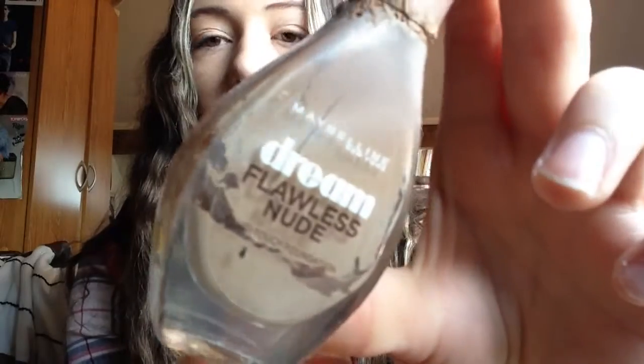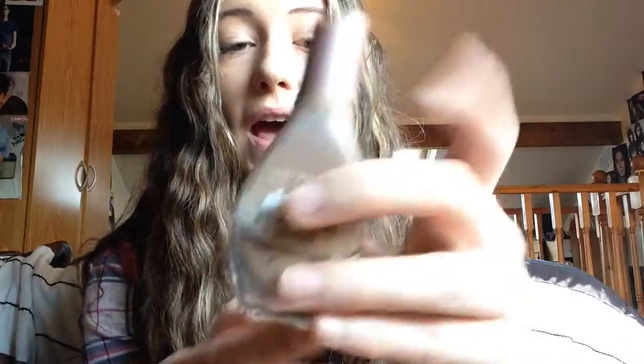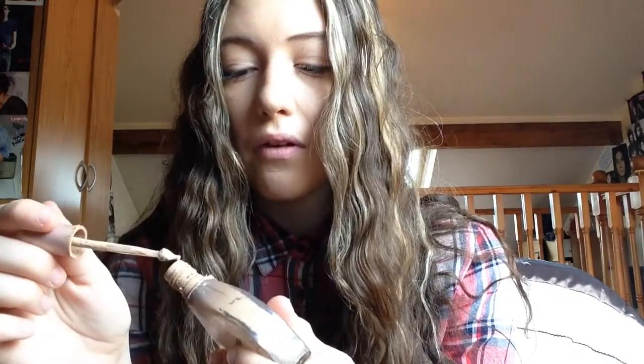Next is the Maybelline New York Dream Flawless Nude Foundation, which is a fluid touch foundation. I actually got this from Chloe May and I loved it. It does still have a bit of foundation in it, but I'm not sure how long it would last or whether I'd get a full face of makeup out of it.